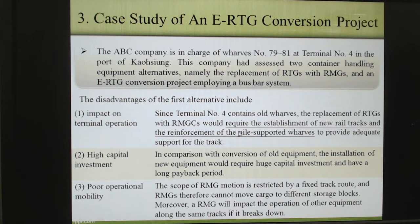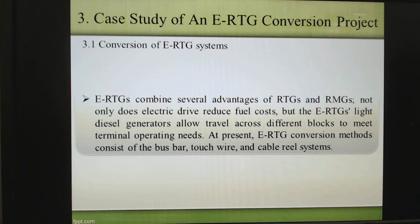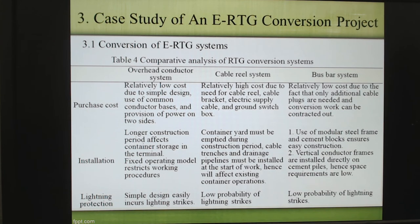We use one company as our case. They have been operating a terminal for terminals numbered 79 to 81. They are talking about because they use RTG, they spend much money on diesel oil. So they decided to change this model to electrified power. They found three systems for conversion of RTG to ERTG.